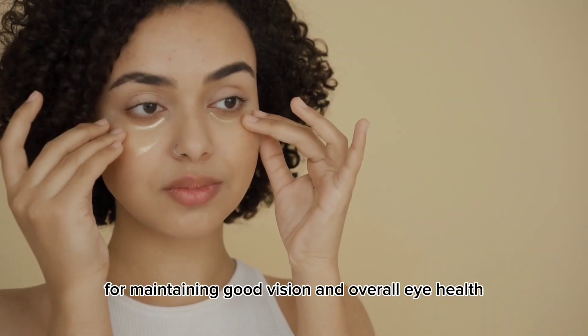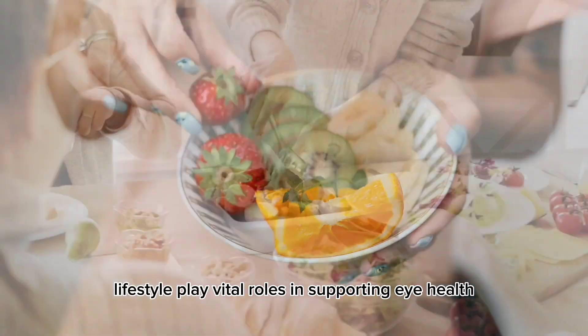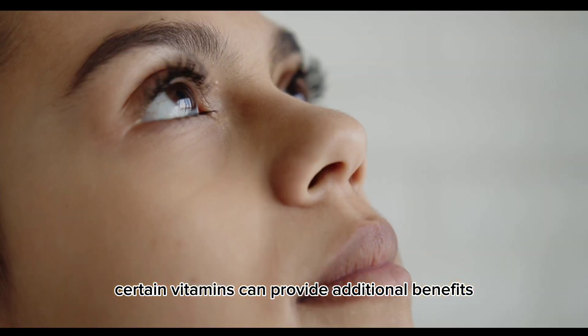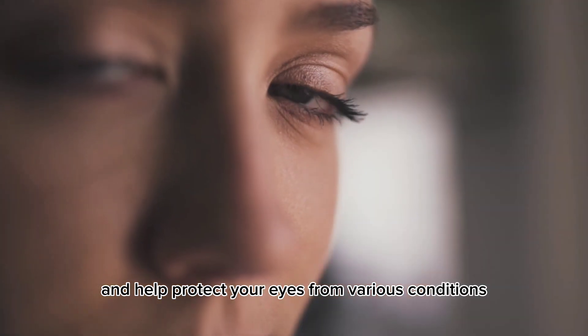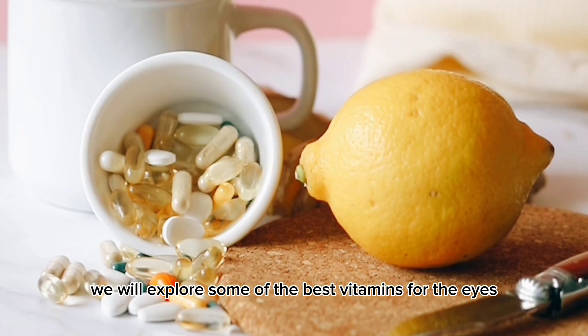Taking care of your eyes is crucial for maintaining good vision and overall eye health. While a balanced diet and healthy lifestyle play vital roles in supporting eye health, certain vitamins can provide additional benefits and help protect your eyes from various conditions. In this video, we will explore some of the best vitamins for the eyes and their benefits.